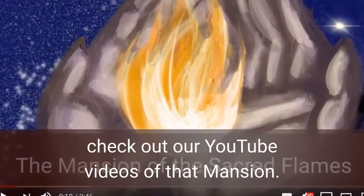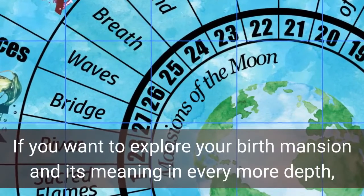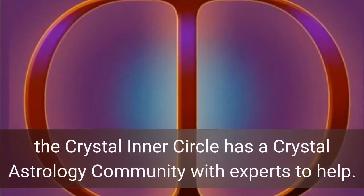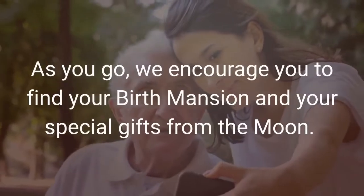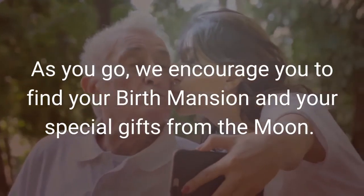Now to explore your moon birth mansion and learn a lot more about yourself, check out our YouTube videos about your particular mansion. If you want to explore your birth mansion and its meaning in even more depth, the Crystal Inner Circle has a crystal astrology community with experts to help. We encourage you to find your birth mansion and your special gifts from the moon.